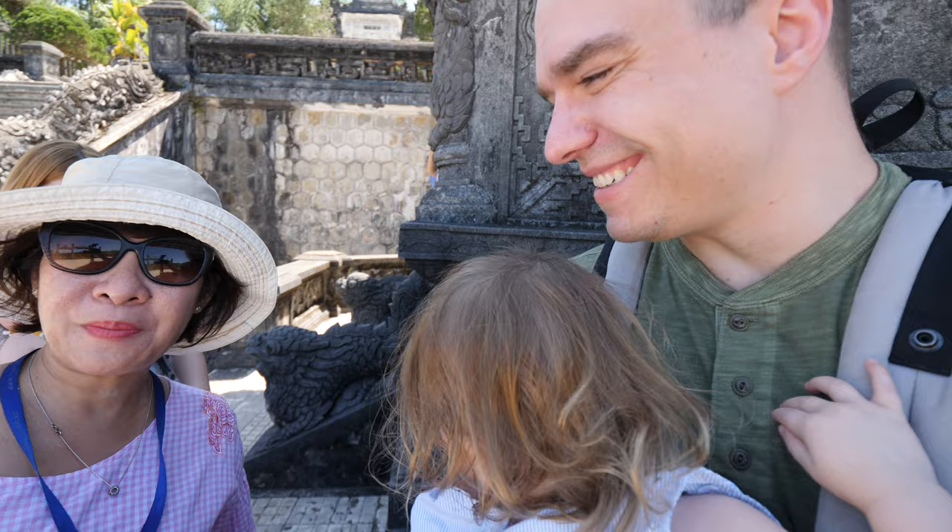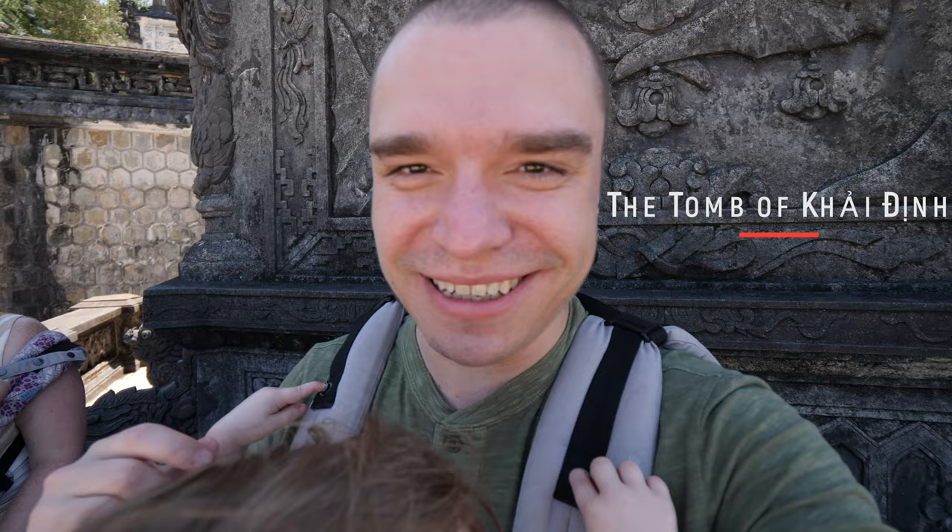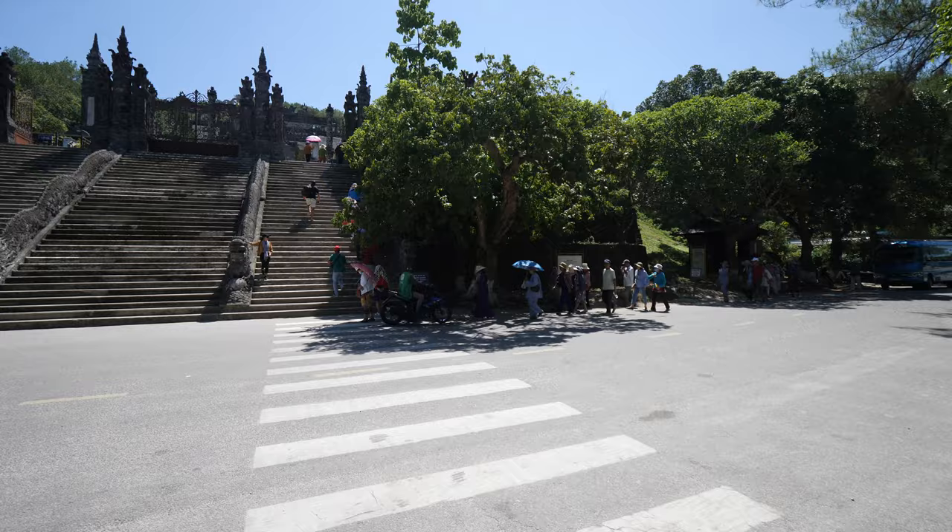Today we're touring with Pho. My name is Pho, and I'm very happy to be the tour guide of the Robins family. We're touring the tomb of the Twelfth Emperor — his name was Hai Dinh. It's a marvel to experience. We're going to take you on a little tour around here and give you more information about why Hue is important and why this site in particular is important.